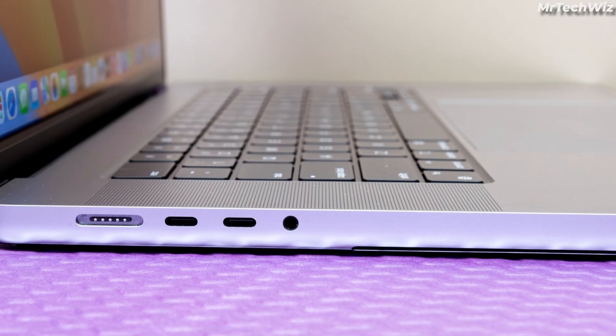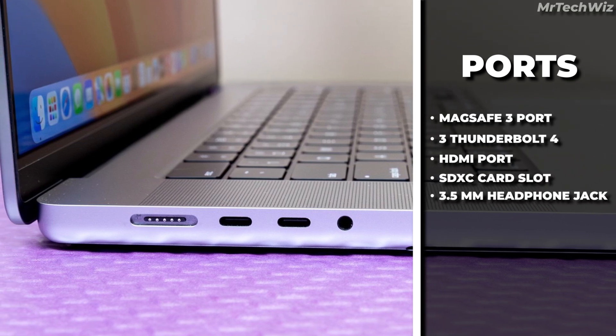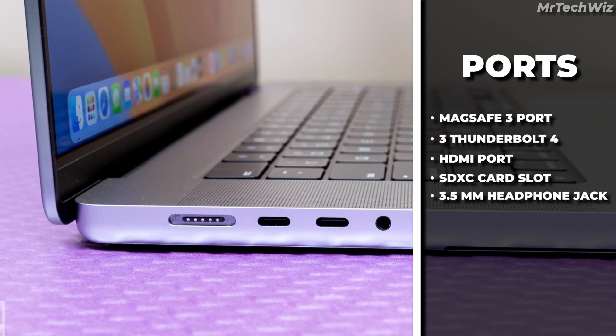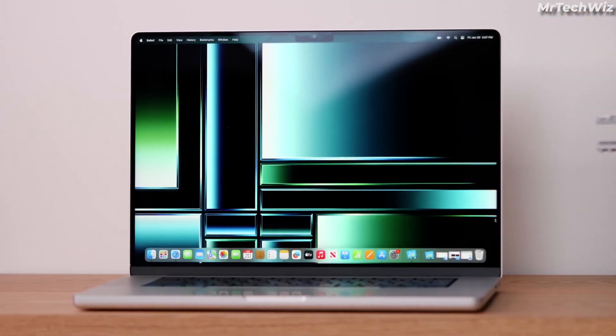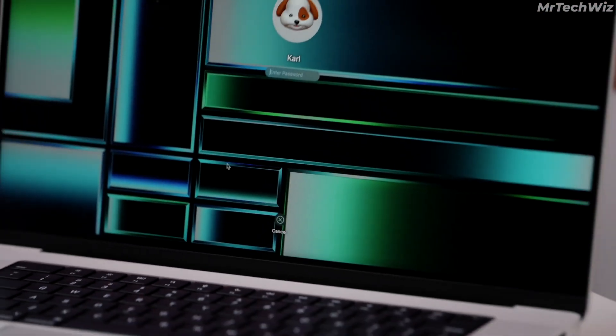In terms of connectivity, the MacBook Pro offers a range of ports including Thunderbolt 4, HDMI, MagSafe 3, an SDXC card slot, and a 3.5mm headphone jack. The battery life is impressive, lasting up to 17 hours of video playback and up to 11 hours of wireless web browsing.